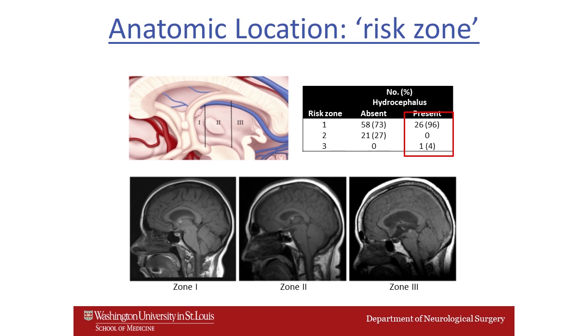The last clinical characteristic I want to stress is the anatomic risk zone. We divided the third ventricle from anterior to posterior into three zones. Most colloid cysts occur in risk zone one, adjacent to the foramen of Monroe in the anterior part of the third ventricle. Rarely, cysts can grow in zone two in the middle of the ventricle, or even more rarely in zone three in the posterior part. Risk zones one and three showed a marked tendency to be associated with hydrocephalus in a significant number of patients.